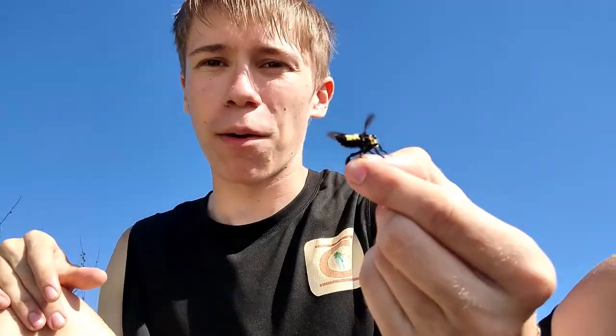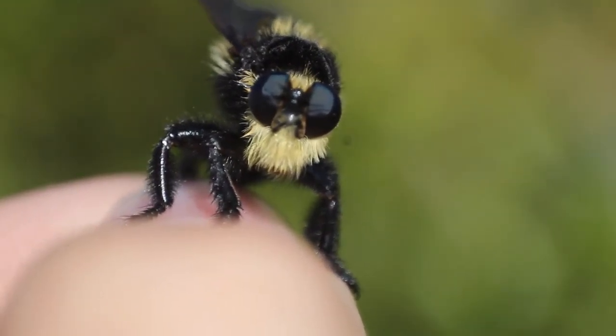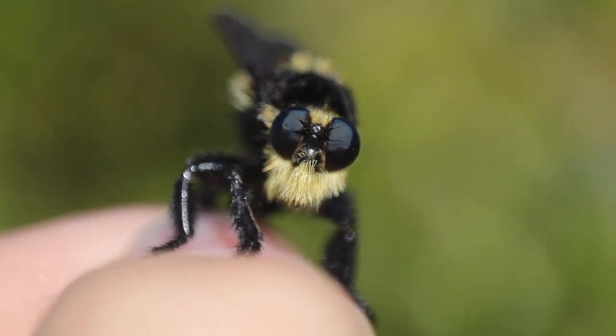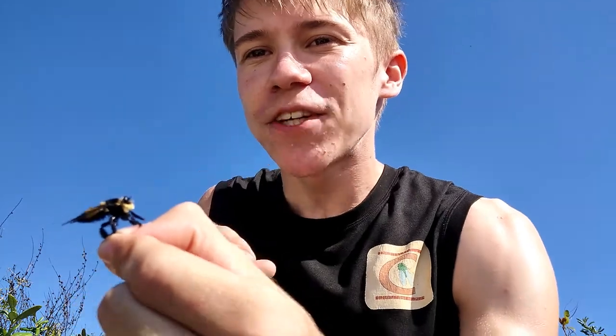There are a couple things that give this away as a robber fly. First, it has two wings — bees would have four wings. The reason all flies, including robber flies, have two wings is because their back two wings have evolved into a structure called a haltere, which is a very small knob that they use to control the direction of their flight, almost like a rudder on an airplane. Second, just look at that face — that very distinctive robber fly face with those two huge eyes that cover most of the head, the thin little antennae, the bushy mystax, and that proboscis. The proboscis is hidden pretty well underneath the mystax, but if you look really closely you can see a little bit of it sticking out from underneath.